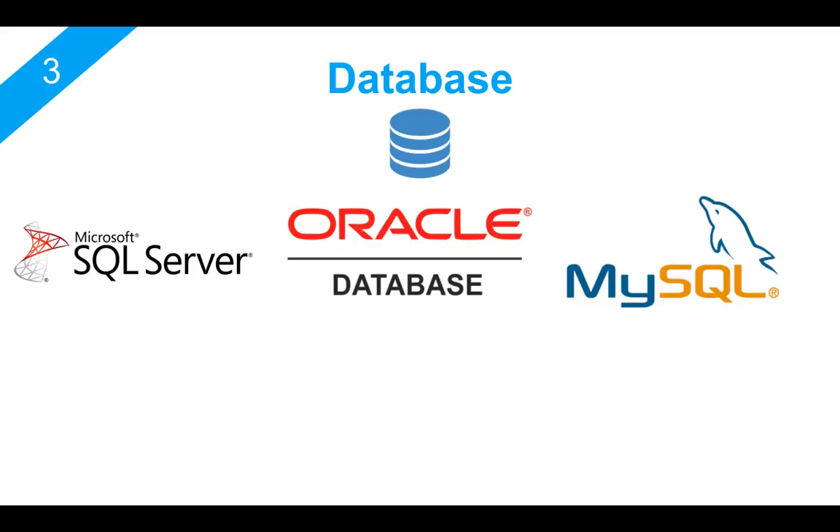So in the beginning of your career, you will probably be working as a programmer or maybe as a tester. You should have at least a basic understanding of how you can fetch your data from any database using queries.